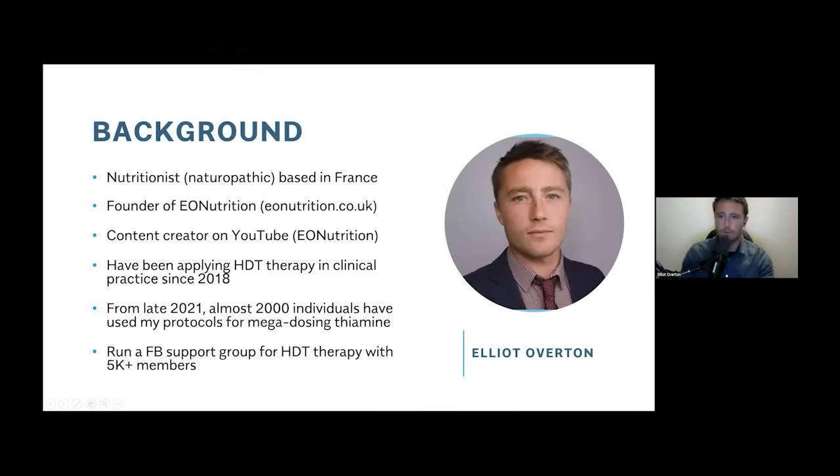A bit of background about myself. For those of you who don't know me, my name's Elliot. I am not a medical doctor — I'm a nutritionist. I'm originally from the UK but now living in France. I founded a company called EO Nutrition and was working with clients from a nutritional basis. I did some training in what's called functional medicine — this concept of using nutrients as medicine. I have a particular interest in the orthomolecular approach, and I also have a YouTube channel. That's how most people find me — EO Nutrition.